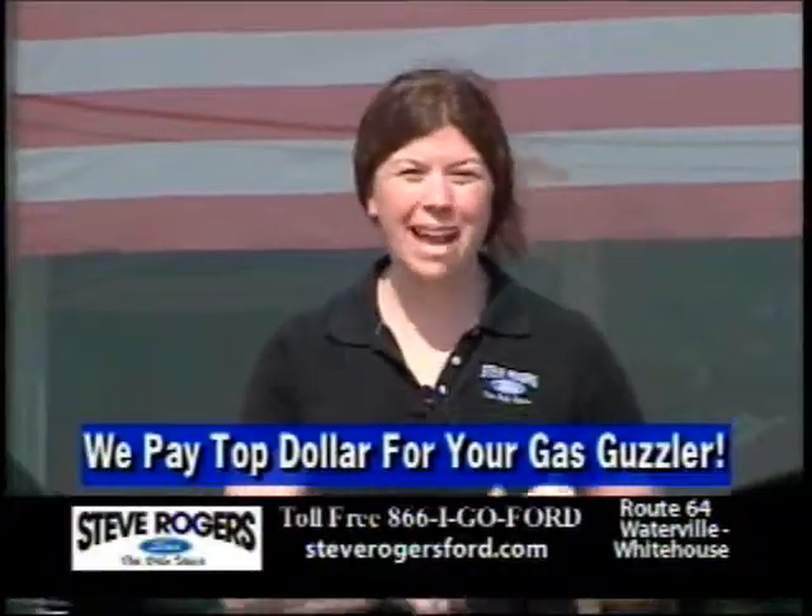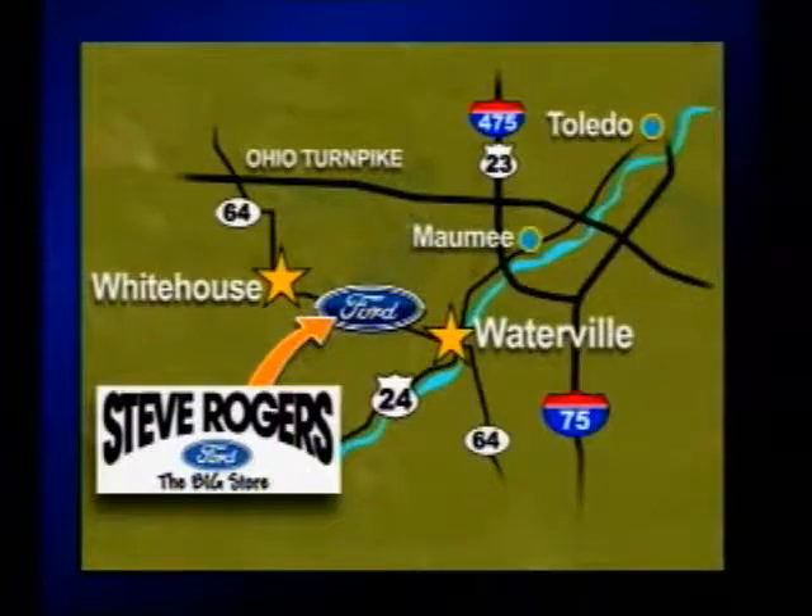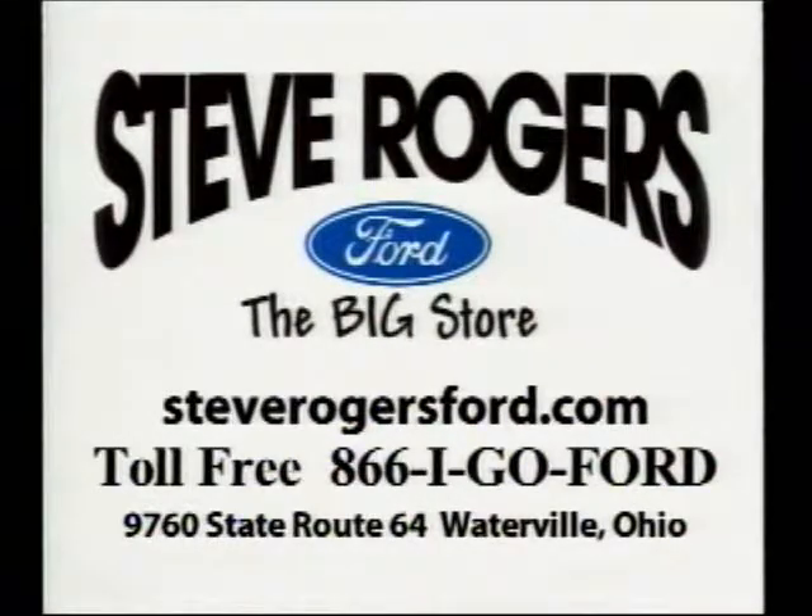And we pay $10 for your gas guzzler. See our deals and 24-hour guarantee at SteveRogersFord.com.